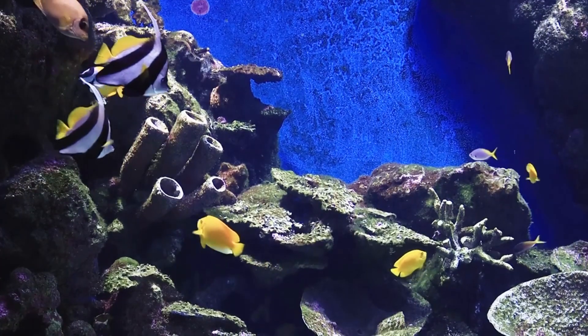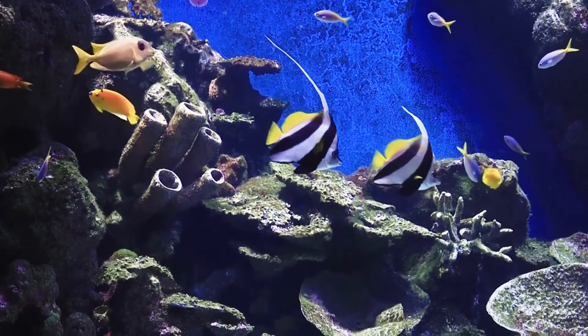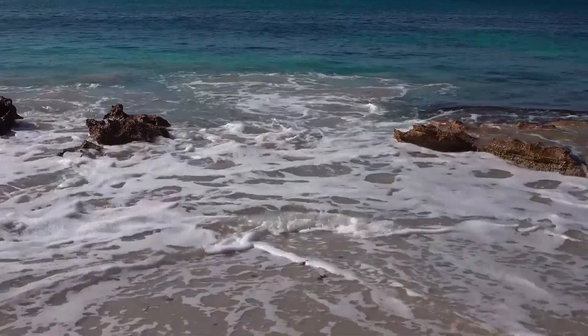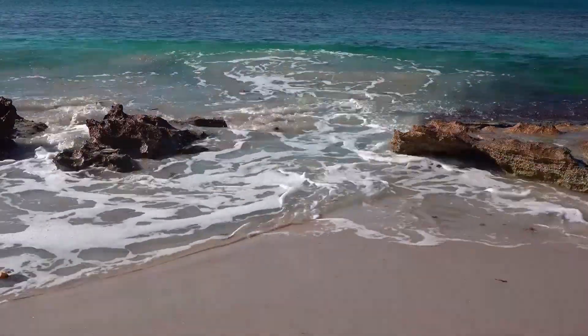They fit right in on the colorful reefs they inhabit, traveling in pairs and hiding with their partner in cracks and crevices. Harlequin Shrimp live in shallow, tropical waters all throughout the Indian and Pacific Oceans.